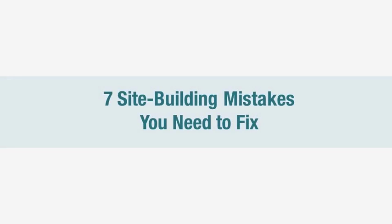Hi, and welcome to Affilorama. I'm Mark. In this lesson, we're going to cover the seven most crucial site-building mistakes that you need to fix, as well as offering effective solutions that will help turn your site into a strong affiliate moneymaker.